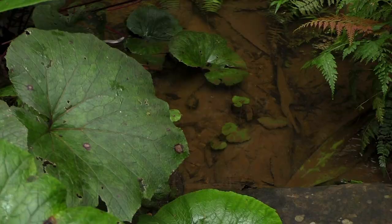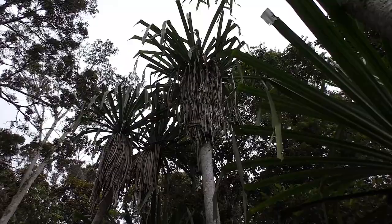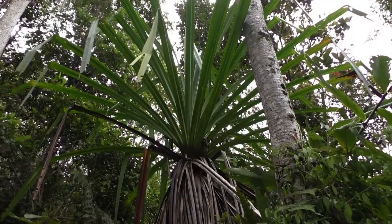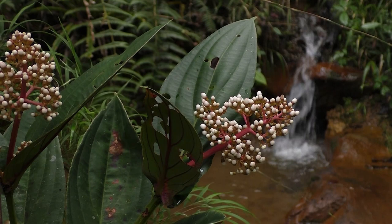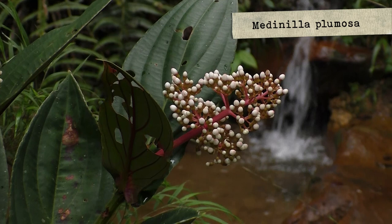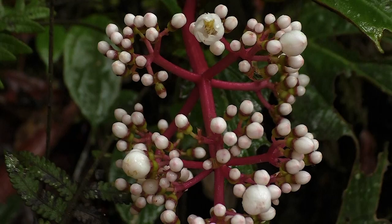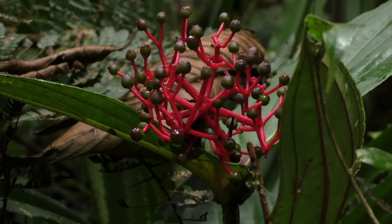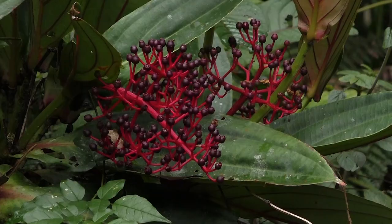Here you have the inflorescence, and also on the left of the waterfall you have the fruits. The stems of the inflorescence begin as pink with white flowers, and then they turn bright red when the fruits are developing into a blackish-purple color, and the stems of the inflorescence become bright red.